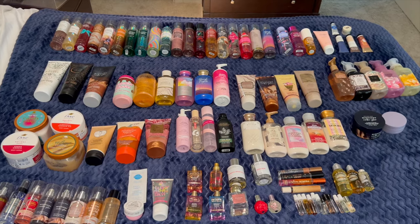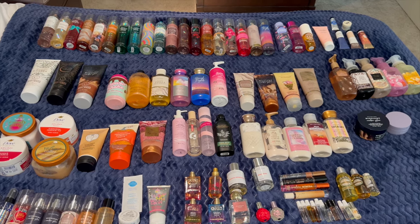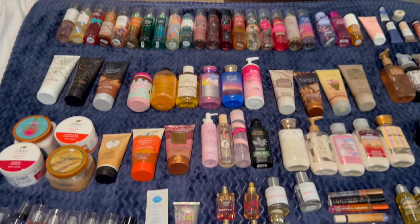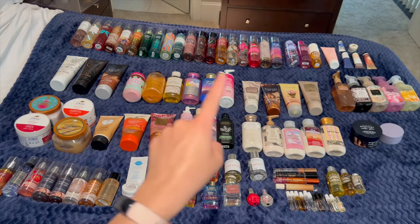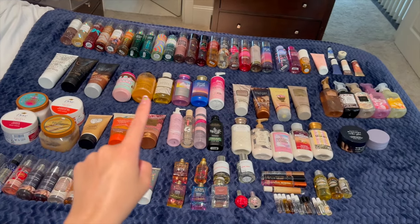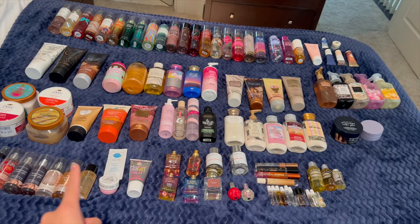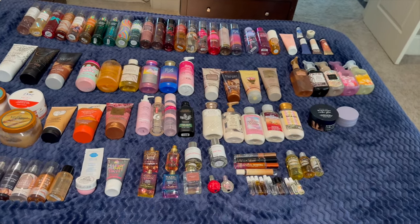I have a blanket underneath all my body care because I wasn't certain it wouldn't leak onto my white comforter, so there's a navy blue blanket down underneath. The perfumes are going to be a little bit hard to see, but everything else looks totally fine. Here's a quick overview: I have a long line of fine fragrance mists at the top, body creams, moisturizing body washes, shower gels, lotions, oils, body scrubs, a bunch of minis, perfumes, hand soaps, and hand lotions.